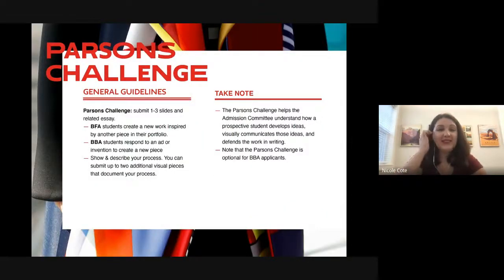The Parsons Challenge — this is the tricky part. It's completely open-ended and it does not change year to year; it's the same prompt every year. For BFA students, we ask you to create a new work inspired by another theme or concept in your portfolio. Fashion students might make an additional garment for the same collection or branch into something completely new. For our Design Management BBA program, the Parsons Challenge is completely optional.